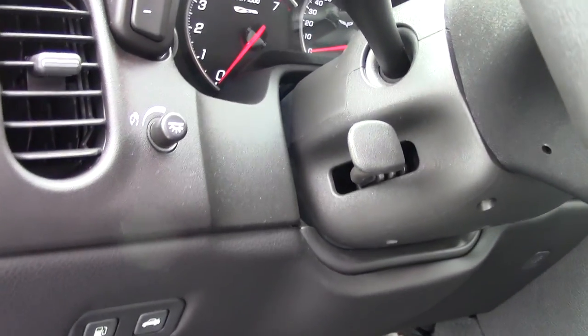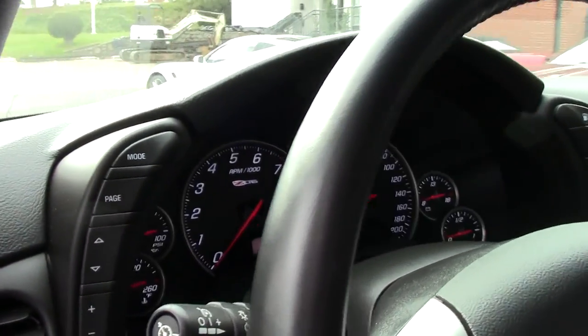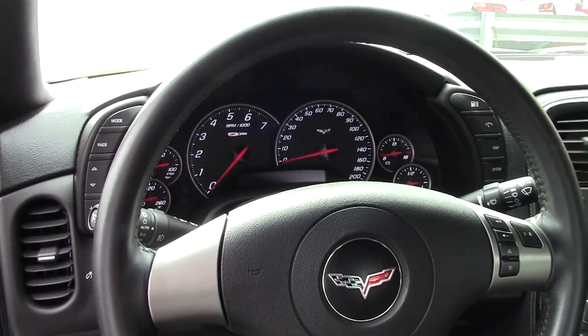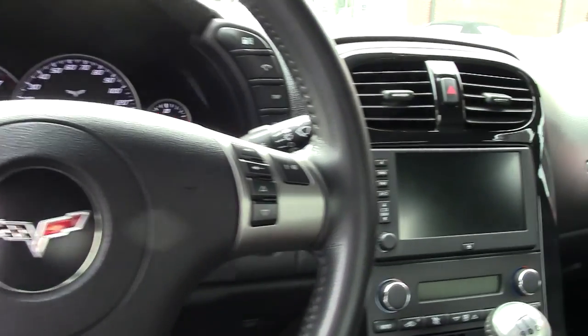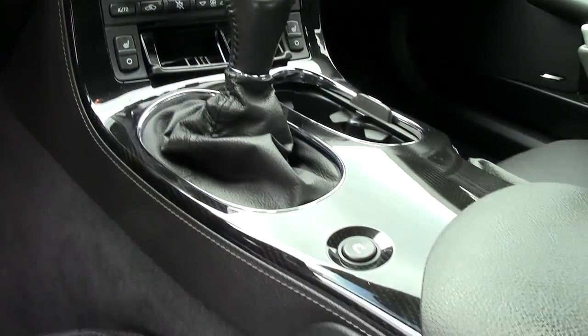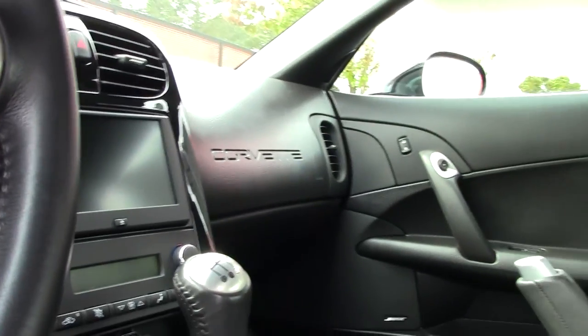Along with the 2LZ package, you have your heads-up display, Bose CD/XM MP3 stereo with navigation, memory package, along with tilt and telescoping steering. This particular one also has heated seats and airbags, as well as dual mode exhaust.